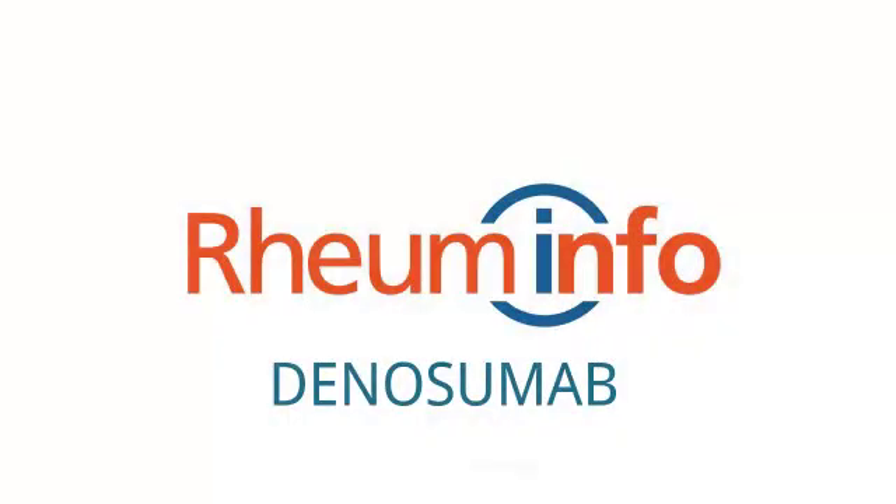I hope you found this video to be useful. For more information, please refer to our website at www.roominfo.com.